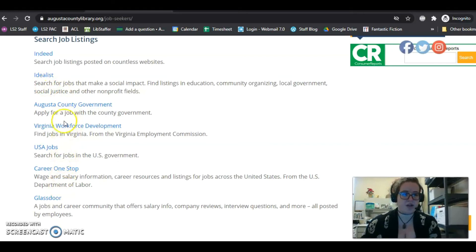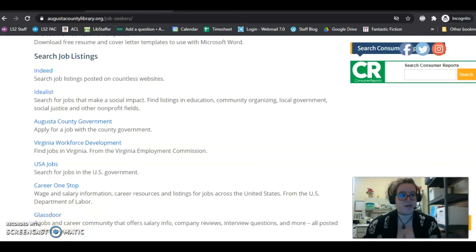We also have different government jobs listed. Career One Stop and Glassdoor are websites that you can go to to learn about different careers — how much money they make, how available these careers are, and how hard it is to get into the field. So this is great to research if you have a career in mind that you want to pursue.